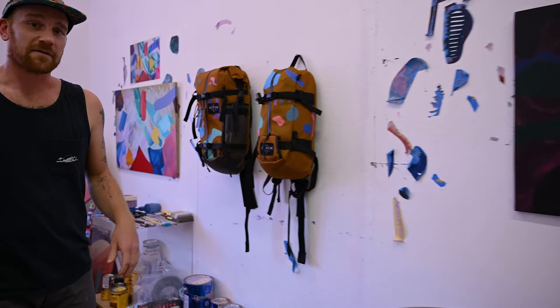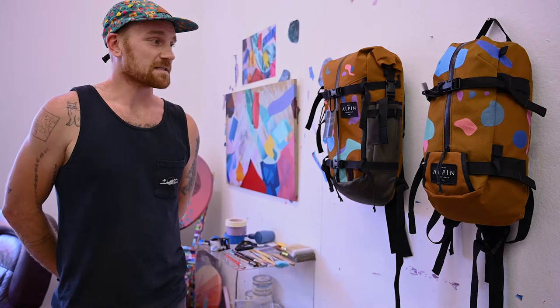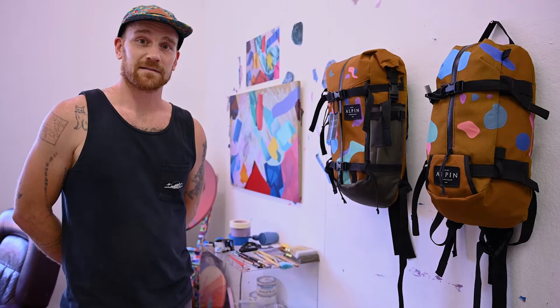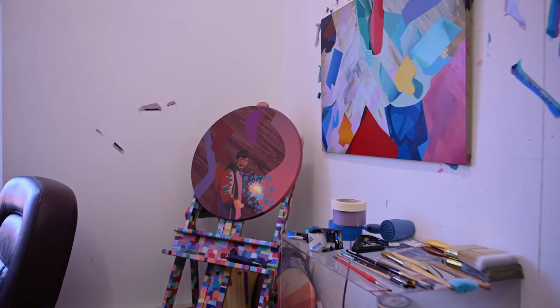This past summer I've teamed up with a bag maker in Northern California called Alpin Mountain Co. We're doing a series of nine bags together and I'm going to be custom painting all of them. They're kind of like a ski and outdoors company, all made in America. Combining my love for fashion and utilitarian objects with my fun shapes and colors, it's been a real delight to work on.